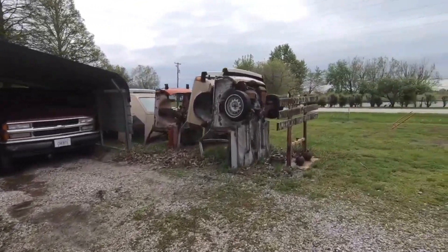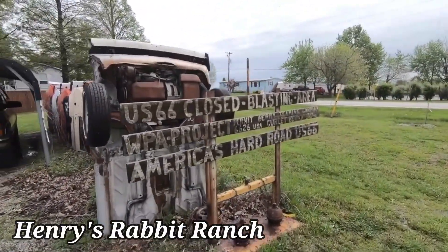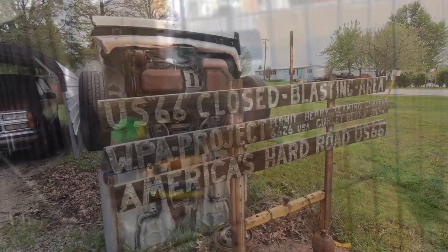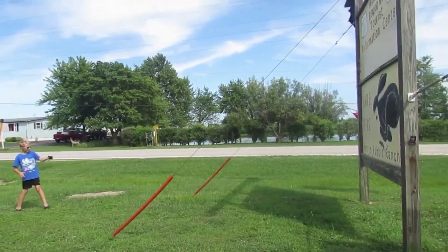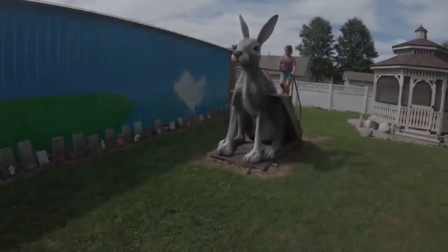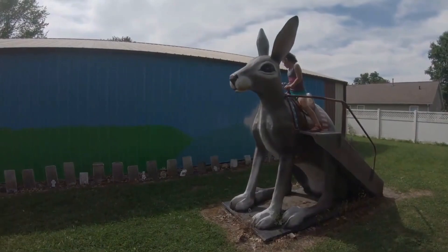Continuing our journey to Staunton, don't forget to make a pit stop at Henry's Rabbit Ranch. This delightful visitor center was established back in 1993. Besides getting a chance to meet real rabbits, some of whom are skilled at performing tricks for visitors, this roadside attraction also boasts a unique row of half-buried Volkswagen Rabbits. It's the perfect place to take a break and soak in the charm of Staunton.